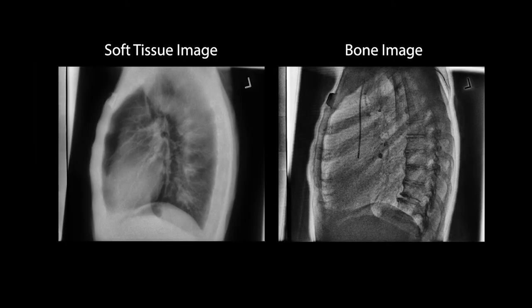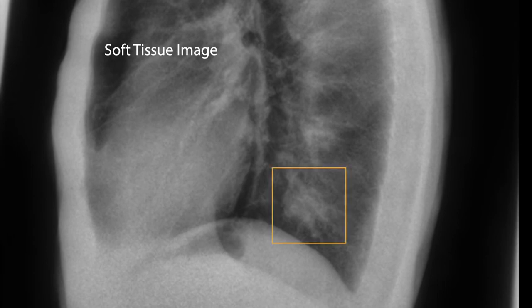Upon reviewing the soft tissue and bone dual energy images, the radiologist confirmed a mass in the left lower lobe, the calcified granuloma in the right lower lobe, and now questioned the possibility of a new right lower lobe mass, which was later confirmed using a CT scan.